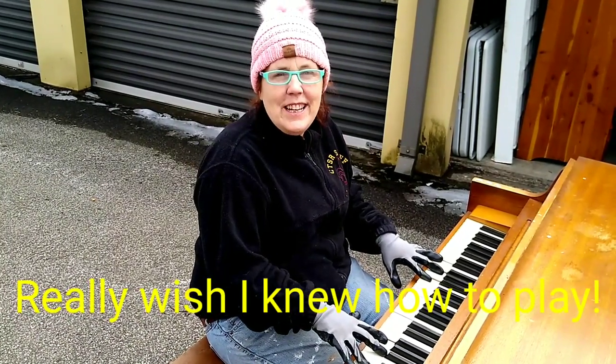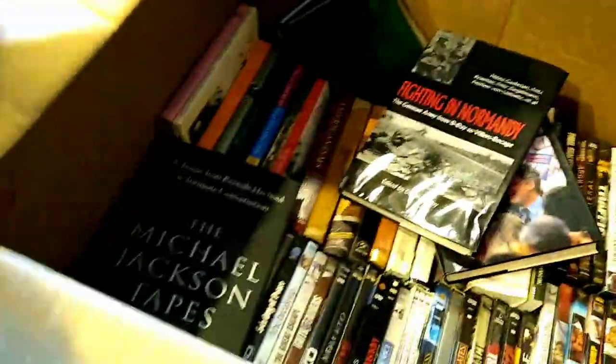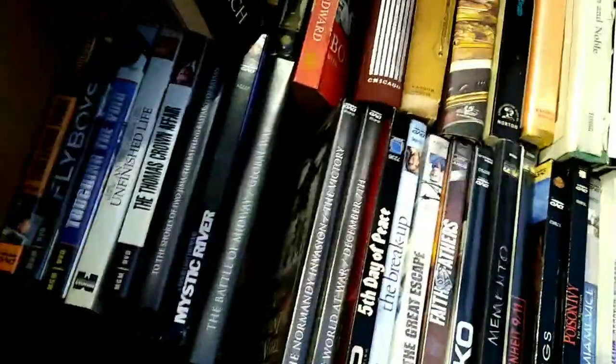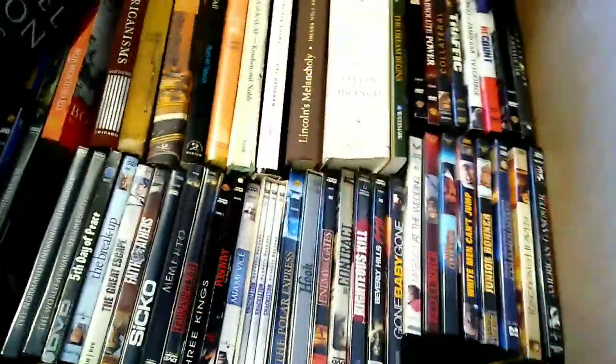All right guys, let's get this work started. We have a bunch of books — they were on top of this box, and this box was so heavy. But as you can see, we did get some DVDs in the bottom of this box. DVDs sell really good at the flea market; we usually do a dollar each or six for five, so those will go into a flea market box.